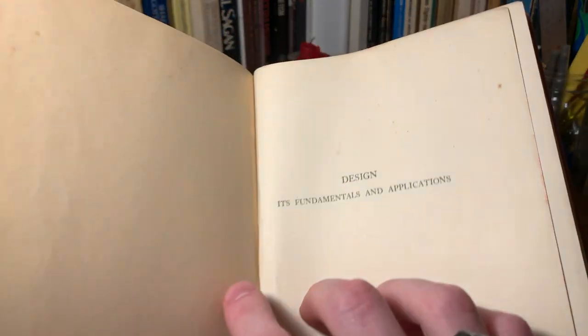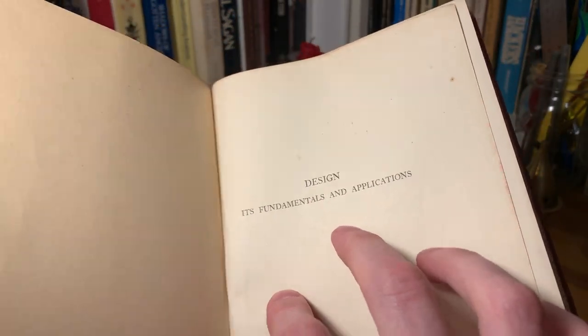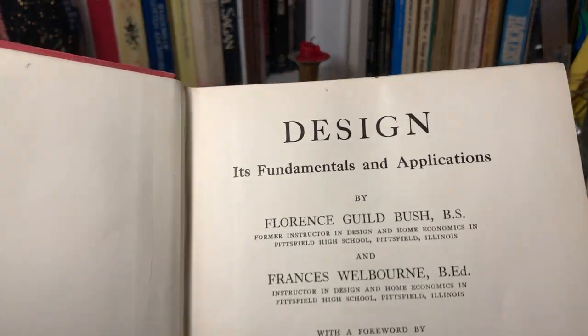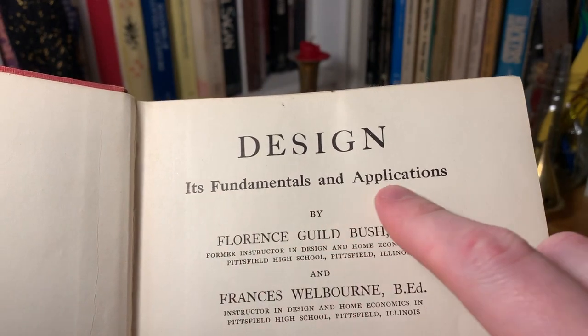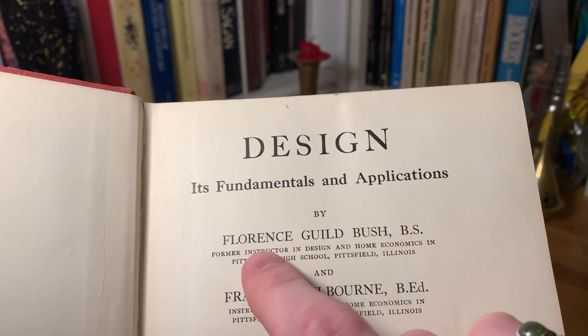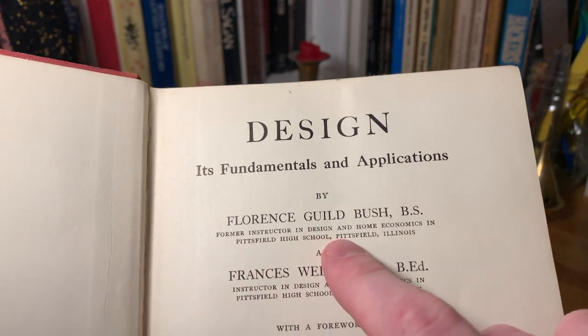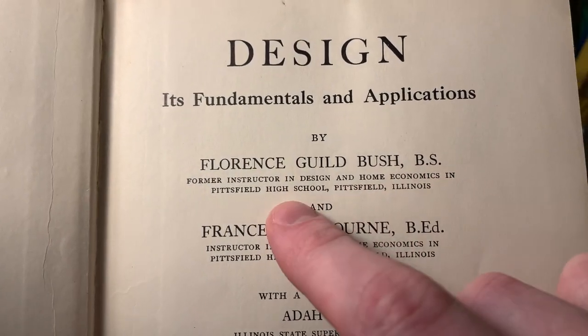Here's the first brief title page: Design, its Fundamentals, and Applications. And here's the full title. It says Design, its Fundamentals, and Applications by Florence Gild Bush, a bachelor's in science, former instructor in design and home economics in Pittsfield High School, Pittsfield, Illinois.